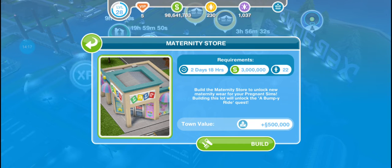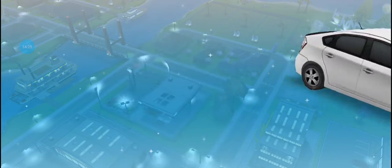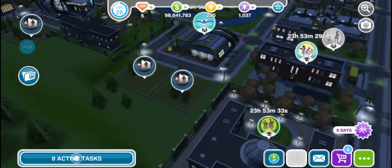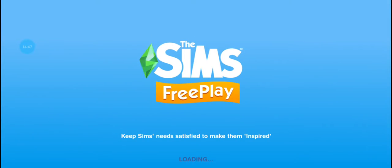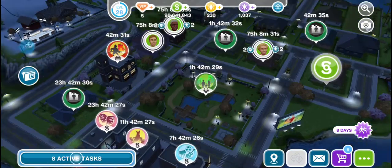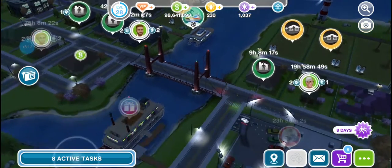I didn't really build this because it wasn't there back then — there was no maternity store, but I could build it now. And there was no help hub either. So that's everything here, and I guess I'll show you other places too.